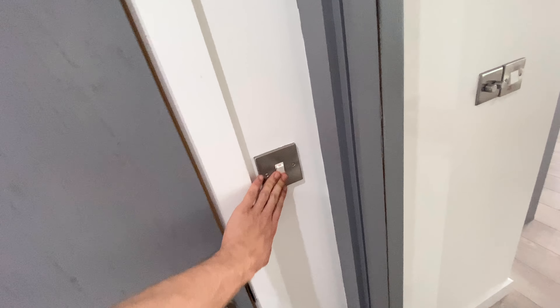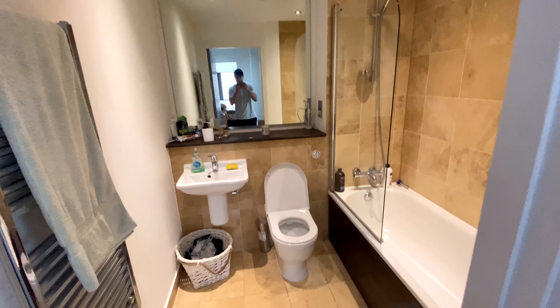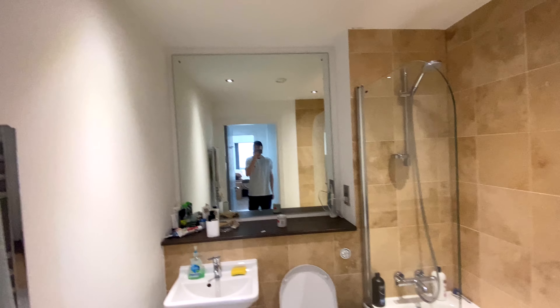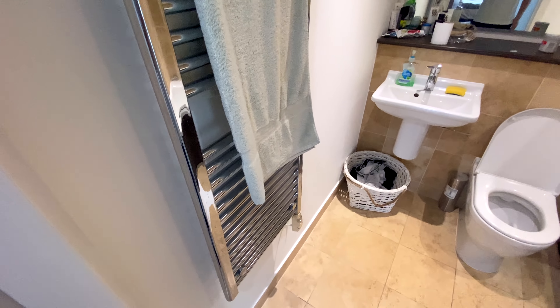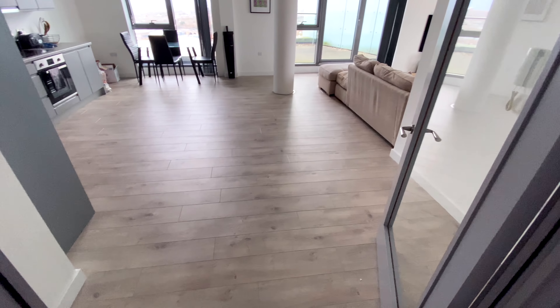Just opposite the bedroom there's a bathroom through here — toilet, bath, shower, big mirror, and a big radiator. It's all good.